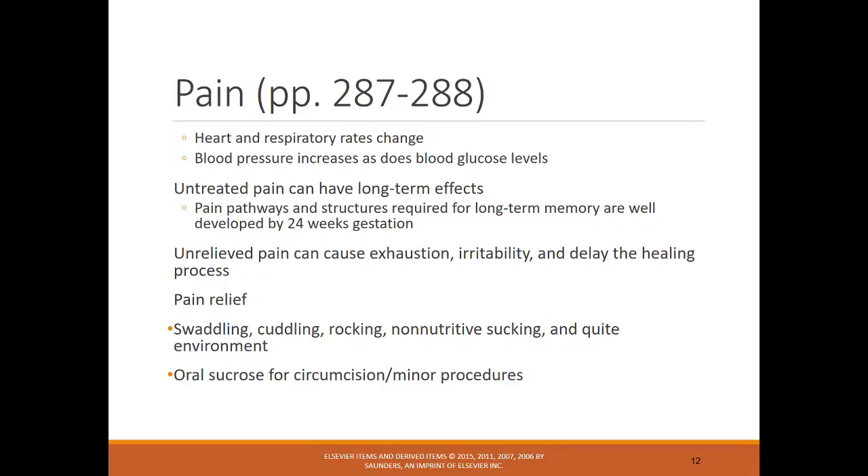Pain can be hard to assess with an infant because they can't tell you their pain on a scale of 0 to 10, so it's important to look at signs and symptoms. Pain relief options include swaddling, cuddling, non-nutritive sucking, and a hemicoid environment. Oral sucrose can be given but is not as common a practice as it once was — normally it's given only during circumcision or other minor procedures, as too much can make the infant feel full and reduce feeding cues.